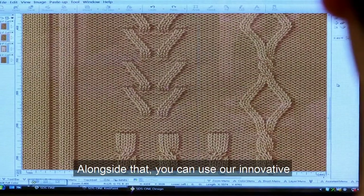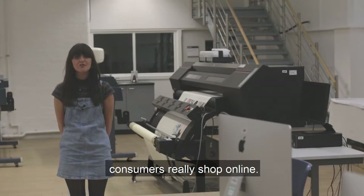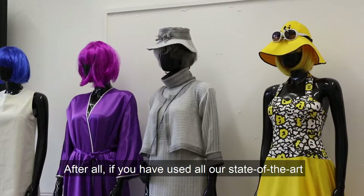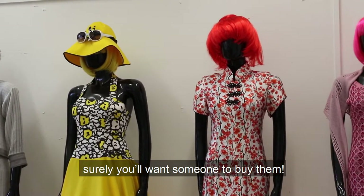Alongside that, you can use our innovative eye tracking device technology to see how consumers really shop online — after all, if you have used all our state-of-the-art facilities to create your own creations, surely you'll want someone to buy them.